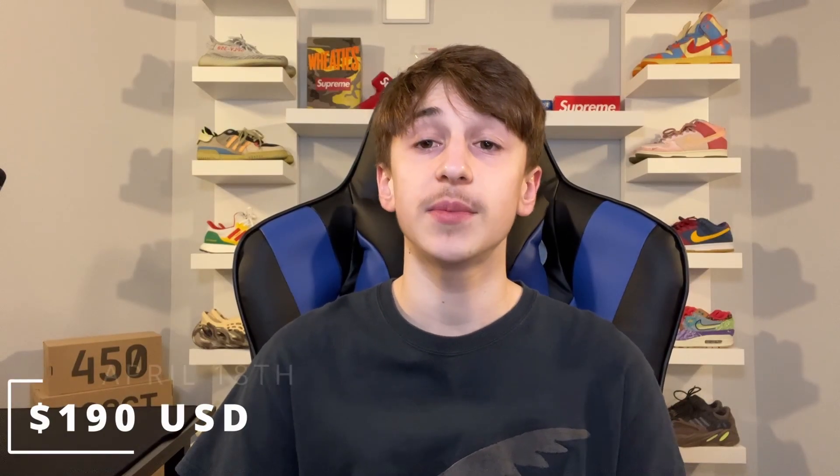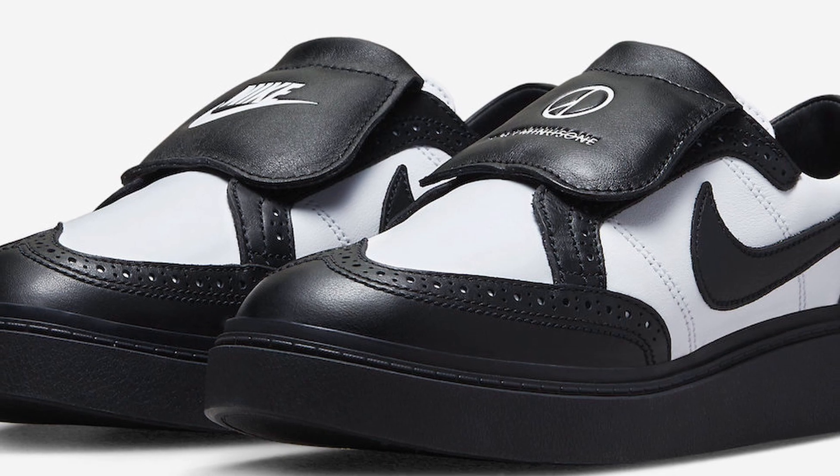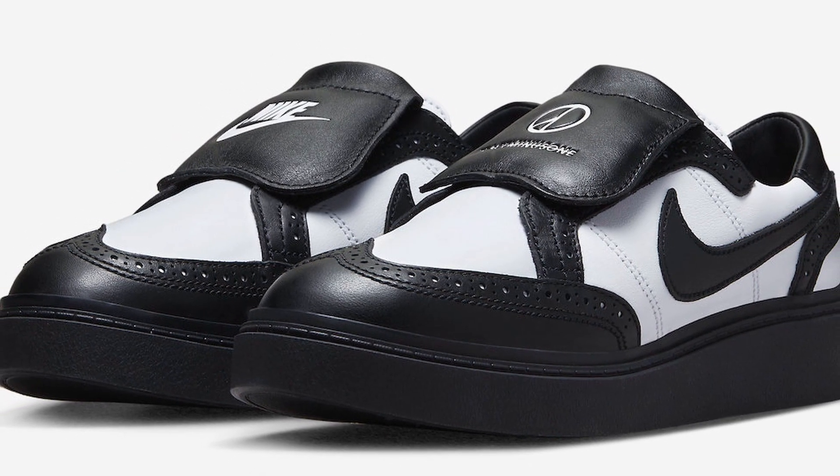The Peace Minus One Nike Kwondo One in the Panda colorway is set to release on April 18th for a retail price of $190 USD. It is going to be releasing via SNKRS as well as select retailers and boutiques. The SNKRS app will most likely be your best chance to cop a pair, as they will have the majority of the stock, with only a few bigger retailers and boutiques like Kith and Concepts likely carrying it.